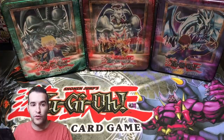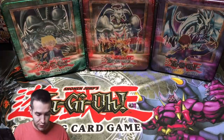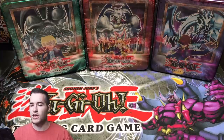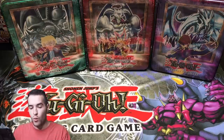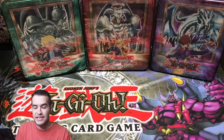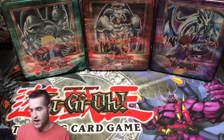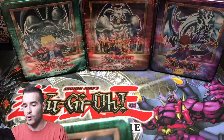If you guys remember our Lord of D opening, make sure you check that video out — I'll put it up there. We actually pulled a reverse foil Lord of D. It was crazy and I still have it, of course. There's a lot of cool parts to opening tins. Once I'm done with this, I'm going to have complete sets of 2002 and 2003 just from opening them — and I'll have two of every 2003, actually. By the way, the promos will not be for sale. I know a lot of you guys have asked, and I just have had to say no, because I just love the promos.